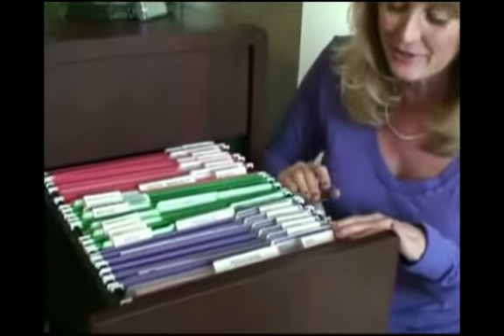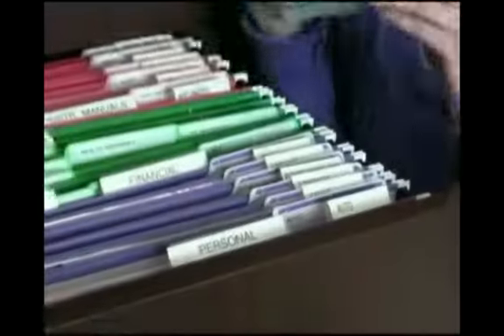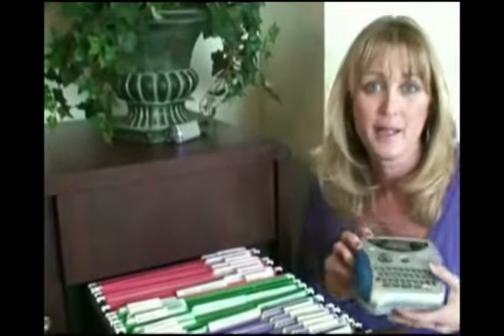Also, notice the lettering is all consistent. Now, this label maker is my best friend — I use it for all of my lettering. But if you prefer handwriting, make sure your writing uses the same consistent pen, preferably a black pen, and that it's either all cursive or all printed. And do it flush left, so that you don't run out of space by the time you get to the end of the label.